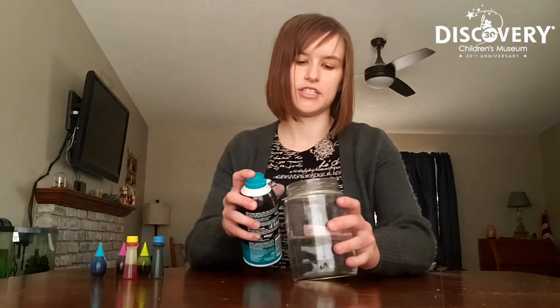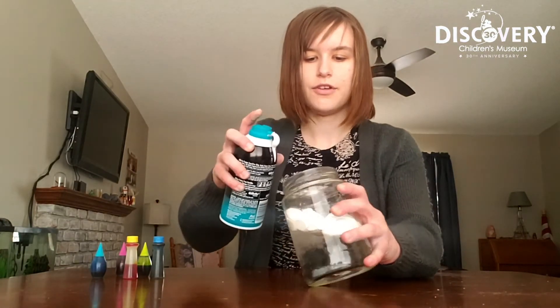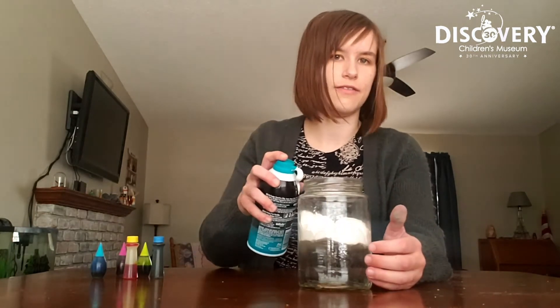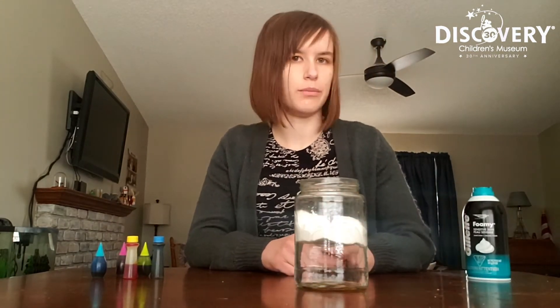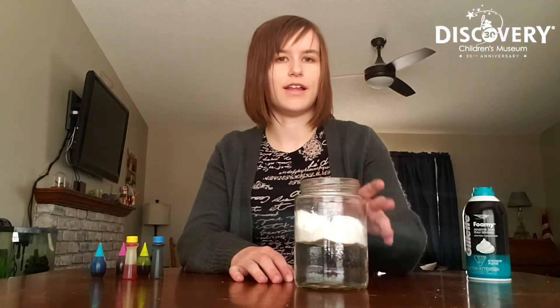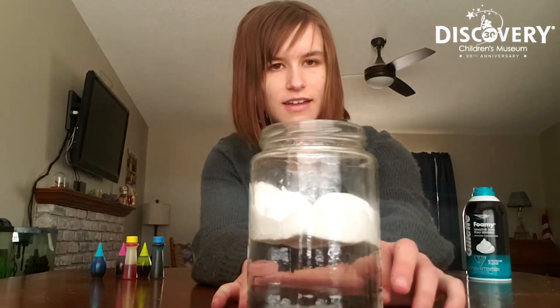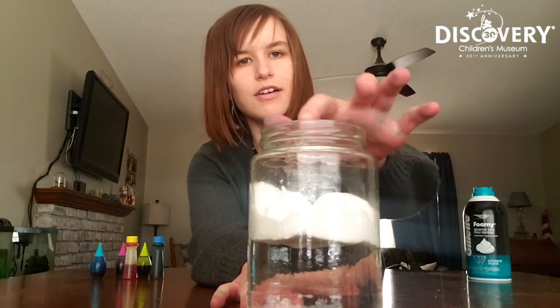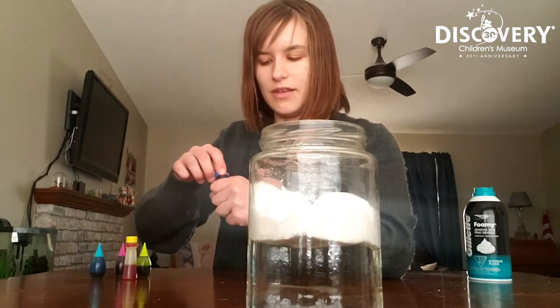To start, you're going to want to take the shaving cream and spray it on top of your water here. And if your shaving cream isn't quite as fluffy as mine, if it's more of a gel, you can fix that by putting it in a bowl and whisking it for just a couple of seconds. That'll make it nice and fluffy like this. Our shaving cream here is going to represent those atmospheric winds that keep the clouds up in the sky.